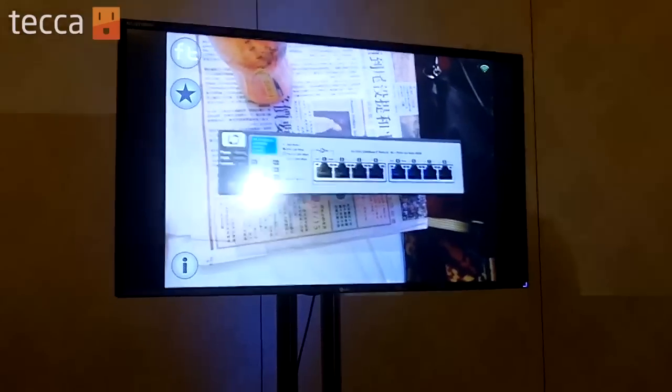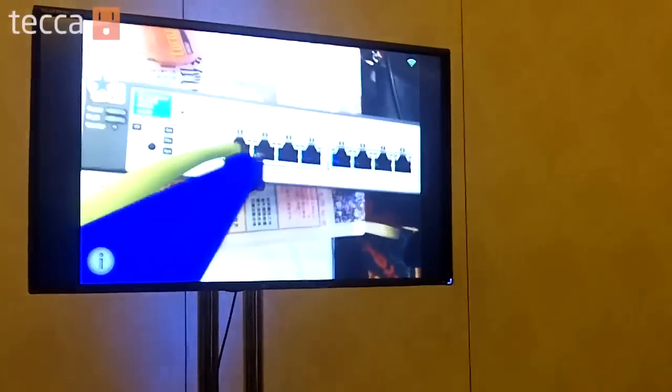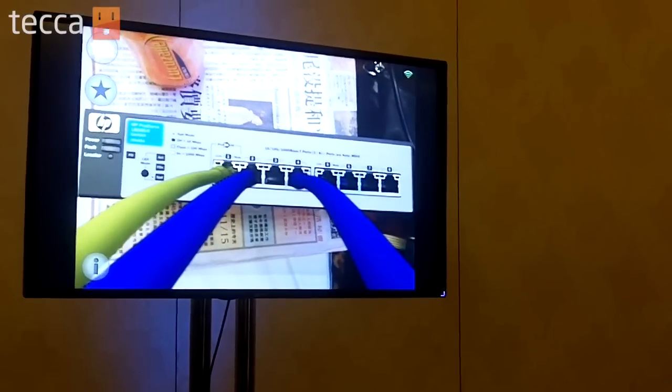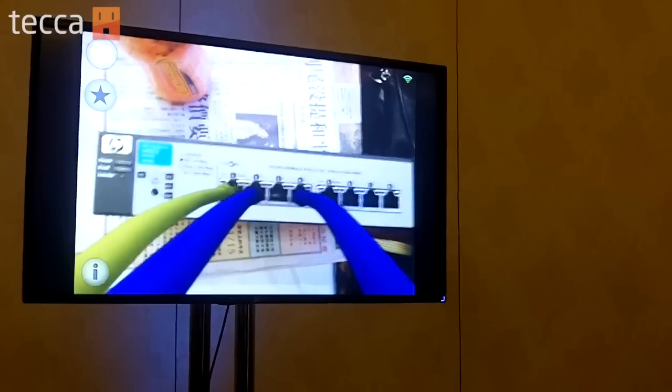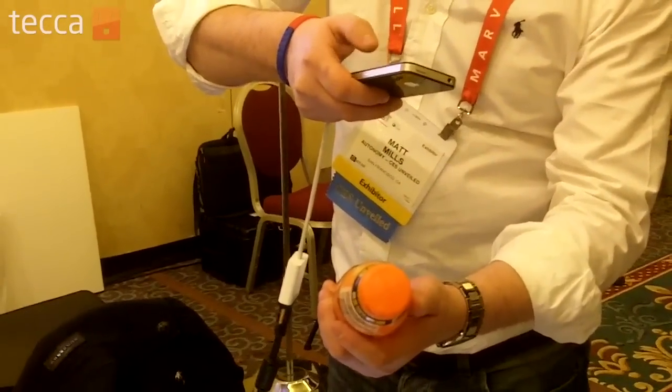There are practical applications also. Here he's looking at a router with the phone app and actually seeing a visual instruction guide as to which cables to plug in where on the router.